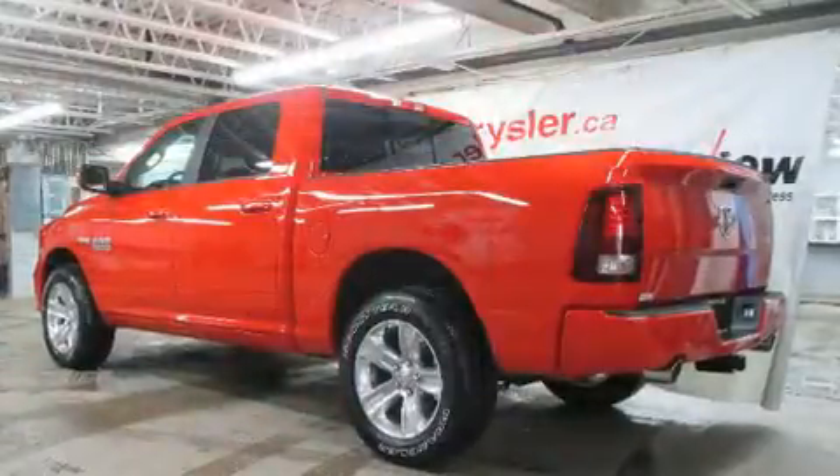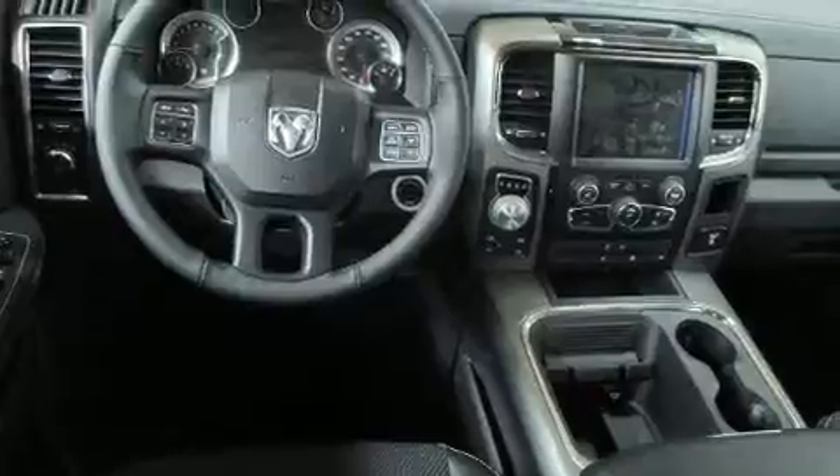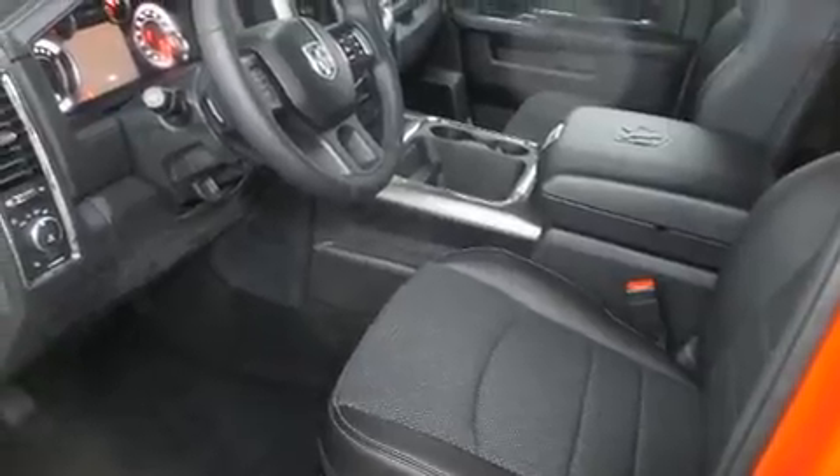Top features include front fog lights, one-touch window functionality, a leather steering wheel, a rear step bumper, automatic dimming door mirrors, heated seats, remote keyless entry, and air conditioning.